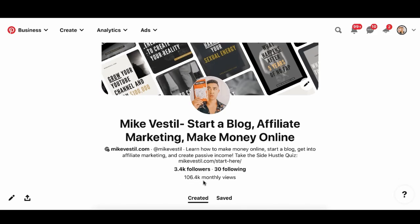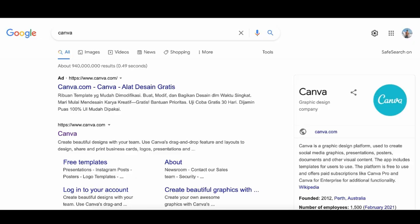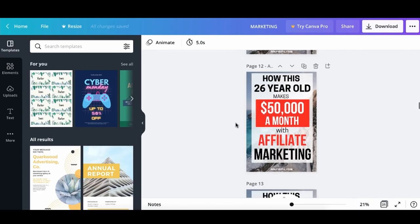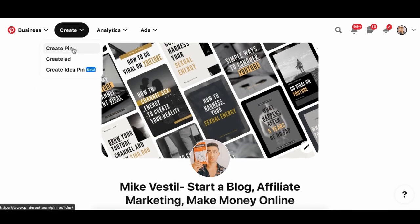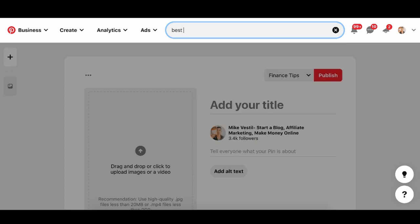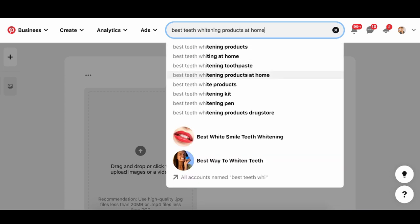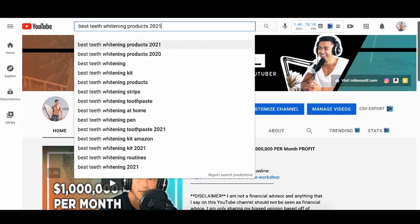For example, on Pinterest where we get about 106,000 monthly views, we get a bunch of free clicks to our website from ugly pins made on Canva for free. We get 176 clicks to our website from just one pin, and we have hundreds of pins. If I wanted to sell a teeth whitening product, I'd type in 'best teeth whitening products' on Pinterest and all these search suggestions pop up. I can create content around those searches on YouTube too — 'best teeth whitening products of 2021,' whitening kit, strips, toothpaste, at-home pen — and make a bunch of content on my blog, website, or videos.